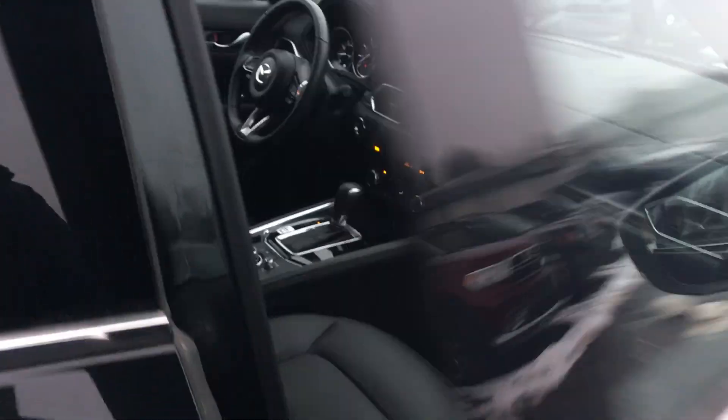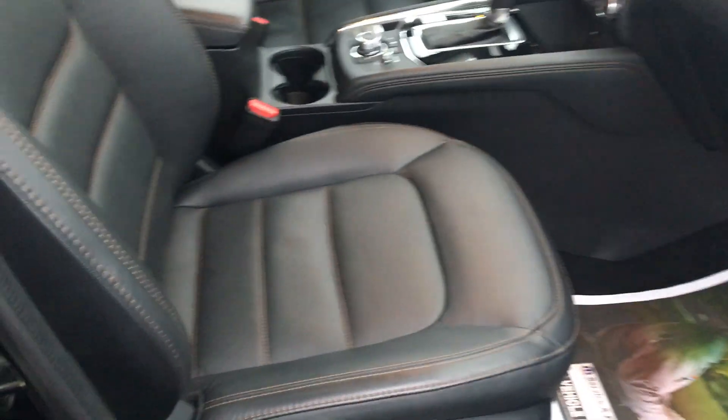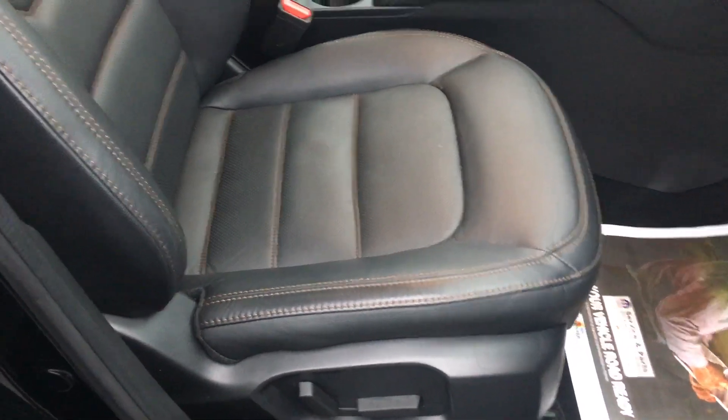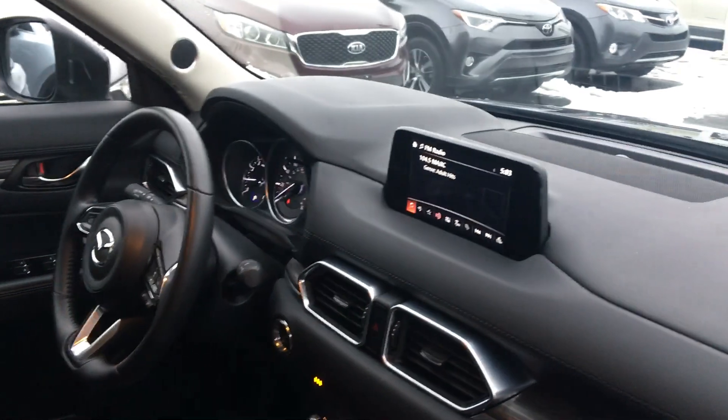Again, it's a 60/40 fold-down, so if you needed the room, it's dropped for you. Up front you have a Bose sound system, power seats, leather throughout the entire vehicle, and heated seats.